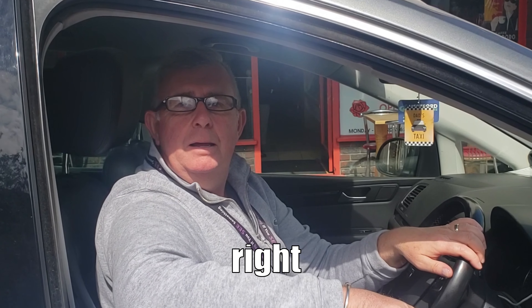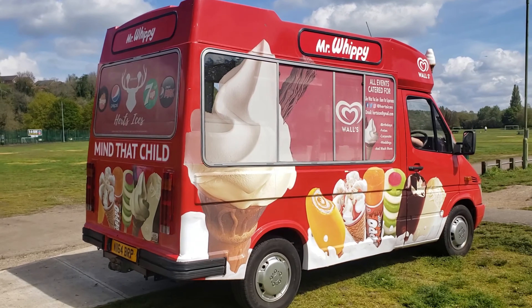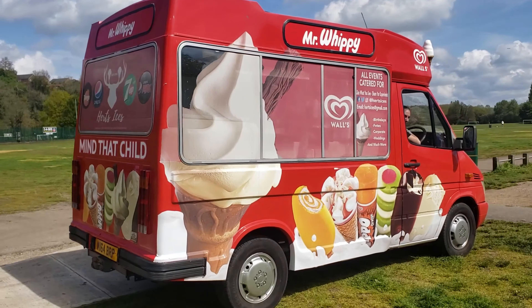You, me, Sebastian Vettel and Fireman Sam have all got to look around. You don't want to open your door and hit a passing pedestrian, a bicyclist, a motorcyclist, or a kangaroo.